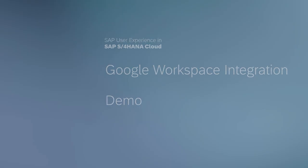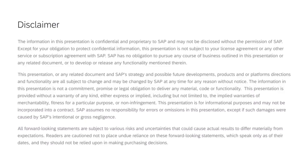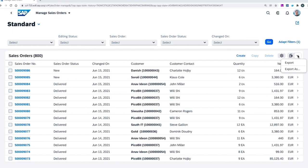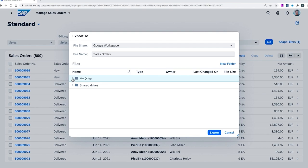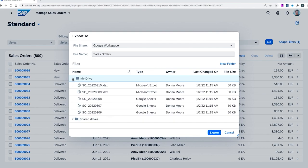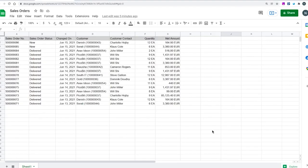Let's get more concrete with a short demo of the export in the SAP S4HANA system. Leveraging the Google Workspace integration gives you the possibility to export tables to Google Workspace. After opening the export-as dialog, you can select the Google Sheets format. With a click on Export To, a file browser dialog opens, giving you the possibility to browse through your Google Drive repository. With a click on Export, the file is generated, transferred to Google Drive, and then automatically opened in a Google Sheets format.